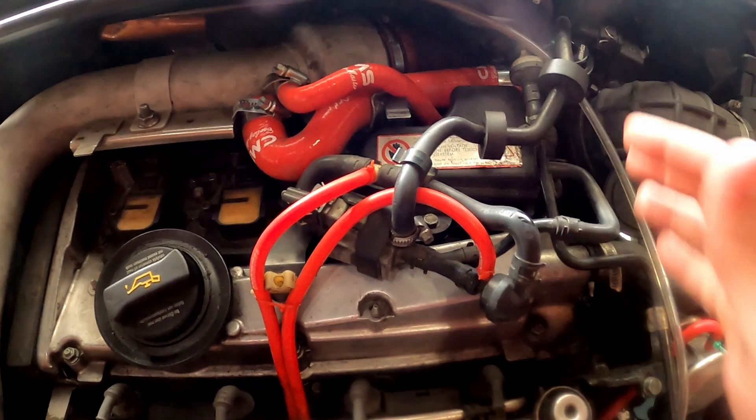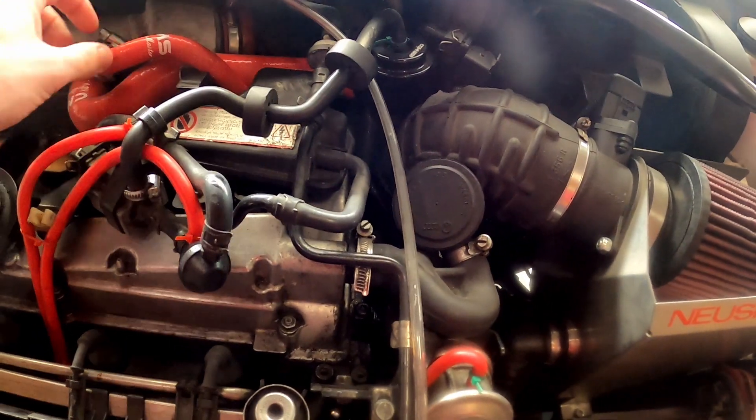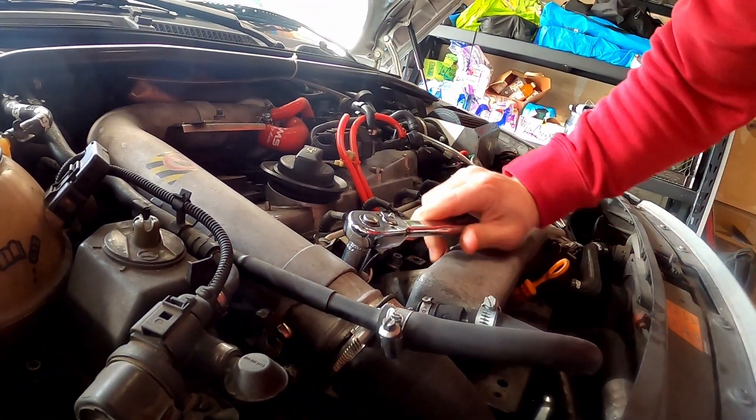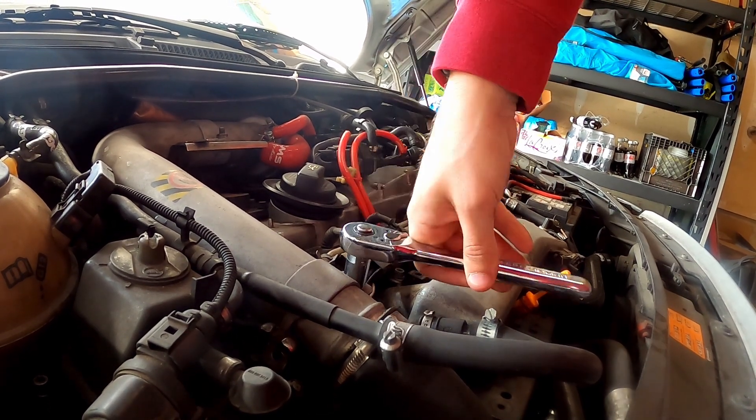If you have the 180 version of the TT, this is going to be a much easier process than on the 225, but the 225 has this bird's nest of an N249 system in the way. So in order to get to the ignition coils themselves, the first thing we need to do is remove a few parts, starting with the charge pipe.